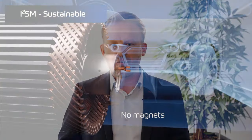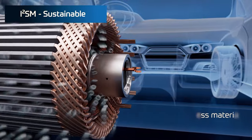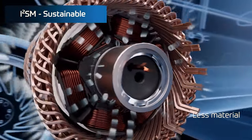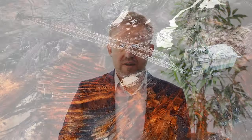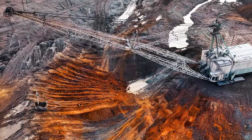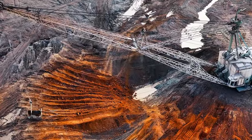First, sustainable product development includes the systematic selection of sustainable materials and the avoidance of problematic ones. An example of this is our newly developed I2SM electric motor, which achieves great performance rates without containing any permanent magnets. With this solution, rare earth metals, which are very costly to extract and often have challenging supply chains, can be avoided altogether.